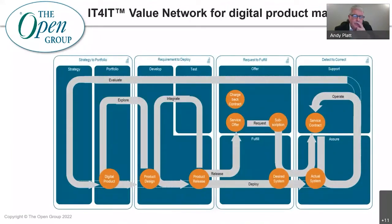This is the version 3 value network for digital product management, straight out of the book. It shows the key set of value streams required to define and manage the delivery of digital value. Each of these value streams — evaluate, explore, integrate — represents the activities that deliver a required result for customers, stakeholders, or end users. This value must be aligned to the business's organization model.